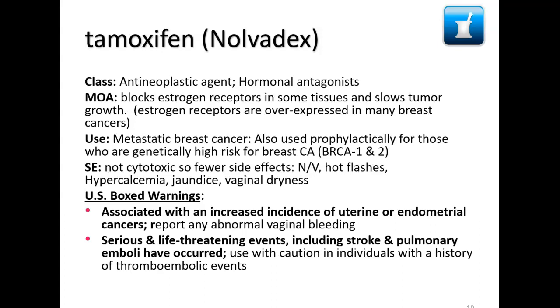Tamoxifen has been around for a really long time — it originally came from the Amazon rainforest, which is kind of interesting in terms of what comes out of those discoveries. Now it's made in a lab, so we don't have to harvest trees anymore. It blocks estrogen receptors in some tissues and slows tumor growth.